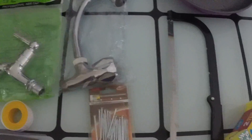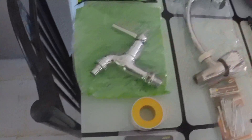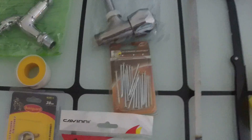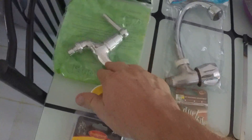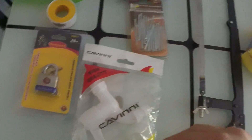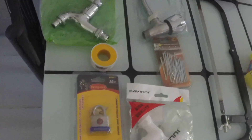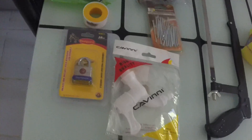This faucet was $2.25. These other ones were 20 pesos each, roughly $0.40 for each of these two. Teflon tape was roughly $0.10. And the padlock was 60 pesos — a little over a dollar, around $1.20.